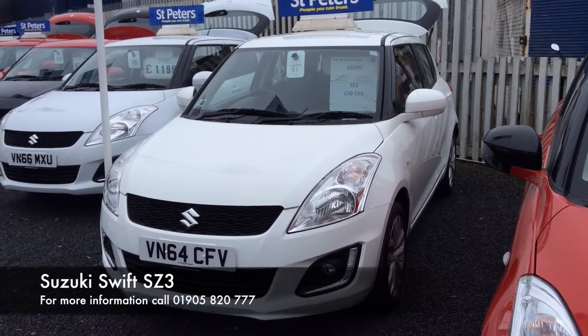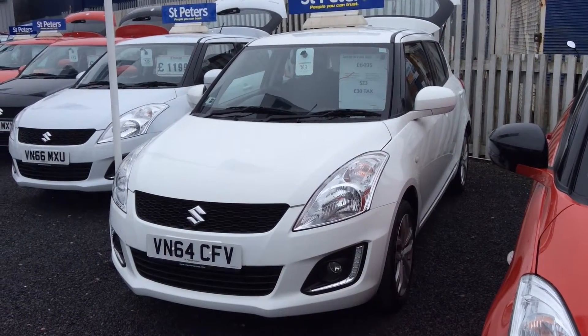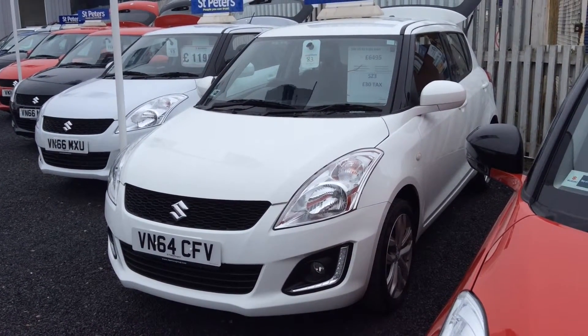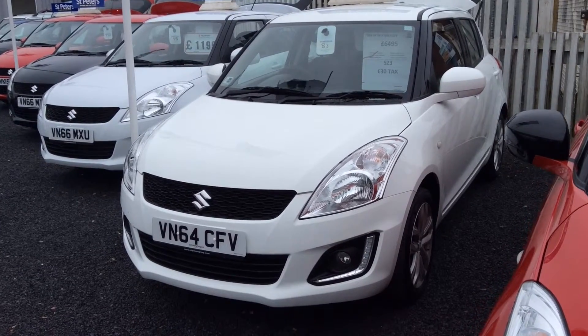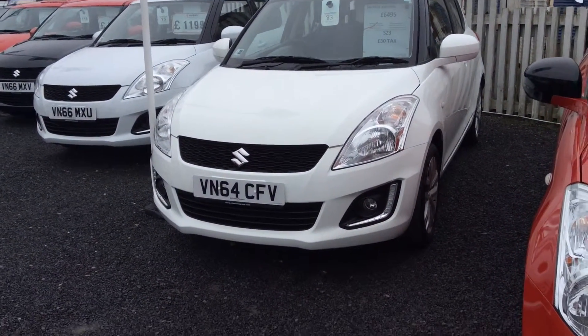Here's Sanders Peters — we are a twin franchise, we have Peugeot and Suzuki. Today we're looking at this beautiful SZ3 Suzuki Swift. This is a 64 plate, so halfway through 2014, just coming up to three years old, so definitely still within warranty.